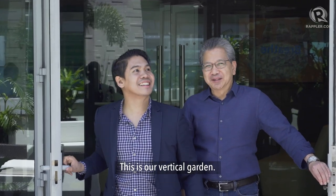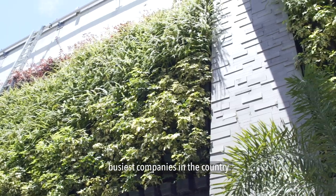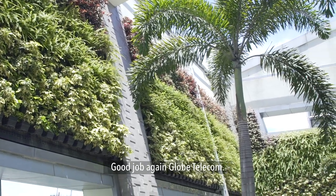This is our vertical garden. I'm in love with plants. And when you're working for one of the busiest companies in the country, it's such a treat to see a green view to relax and calm yourself down. Good job again, Globe Telecom.